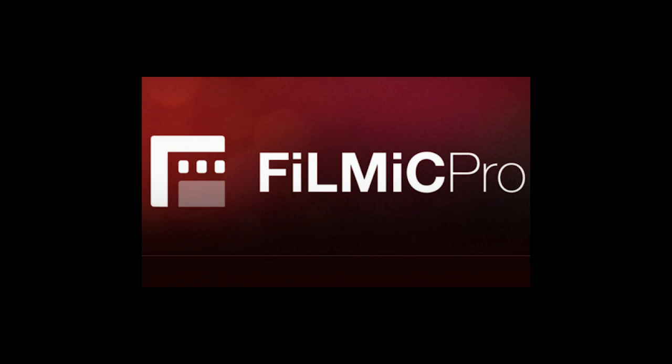I used the Filmic Pro app in their 100 megabit per second format, and I tried various cameras in various settings and modes. So let's start by looking at how this phone takes video and what factors are working against it being a cinema camera.